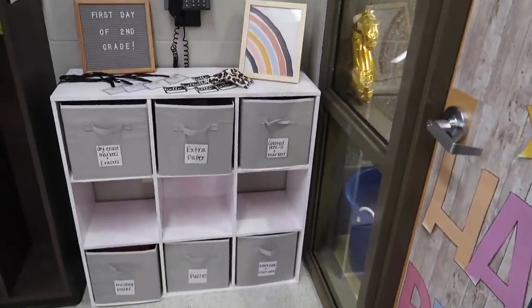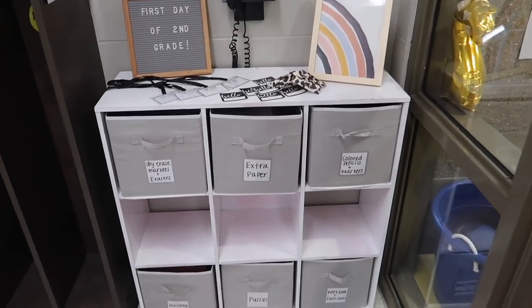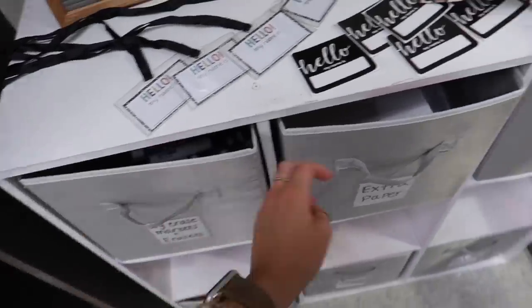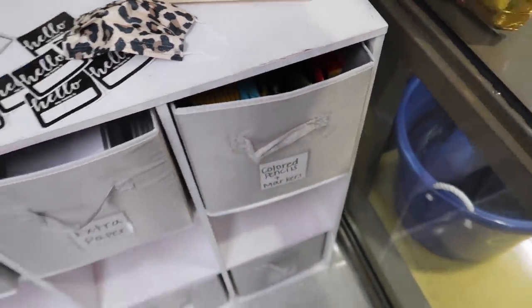Panning to this corner on your right when you walk in, I have this little cubby space which is where I store all extra materials — dry erase markers, paper, colored pencils, pencils, and markers and stuff like that.